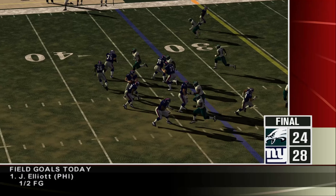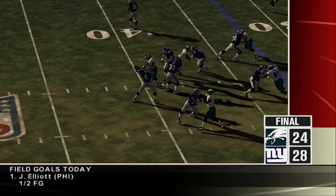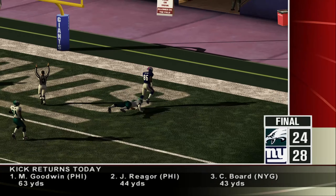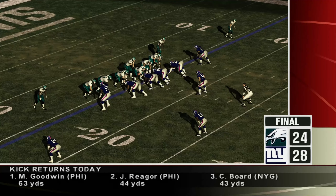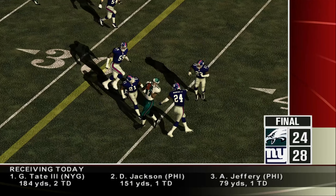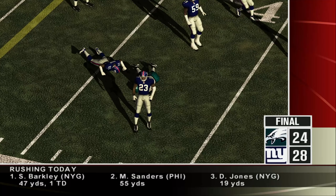Number 86 finds an opening in the secondary and exploits it — a 32-yard touchdown for the Giants. The Giants grab the lead again and go up by four. Number 11 connected with his man, and that's where we'll leave it. Giants edge out a win, 28-24.